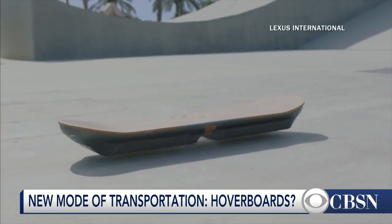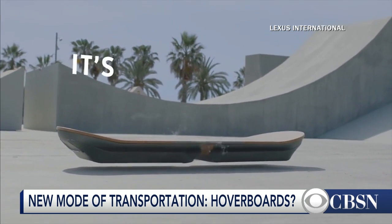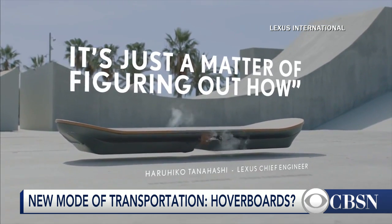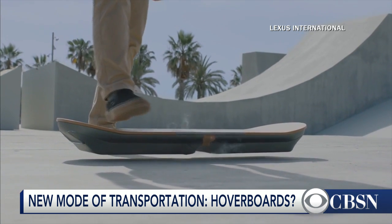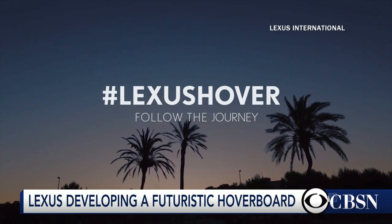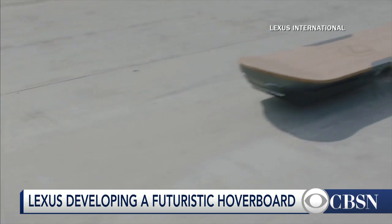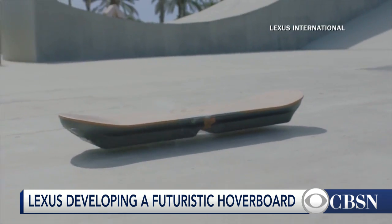What Lexus did in this video is show something they say is really hovering, really working. It's using magnet technology and it's being cooled with all these great smoke effects. But this is something where on the bottom it looks like concrete — it's not exactly what it looks like. They have magnets in a special environment, so this isn't something you can use anywhere, although it works. They made a special environment where the bottom is conductive.